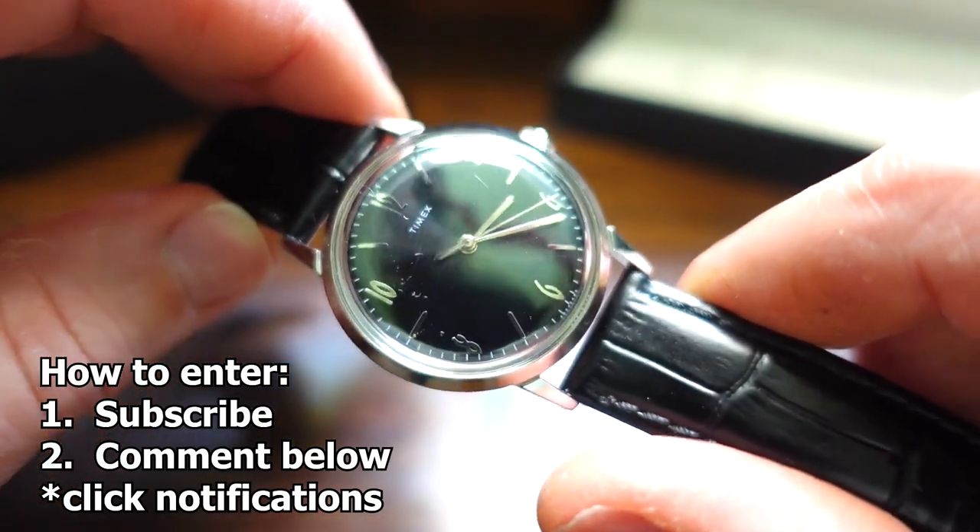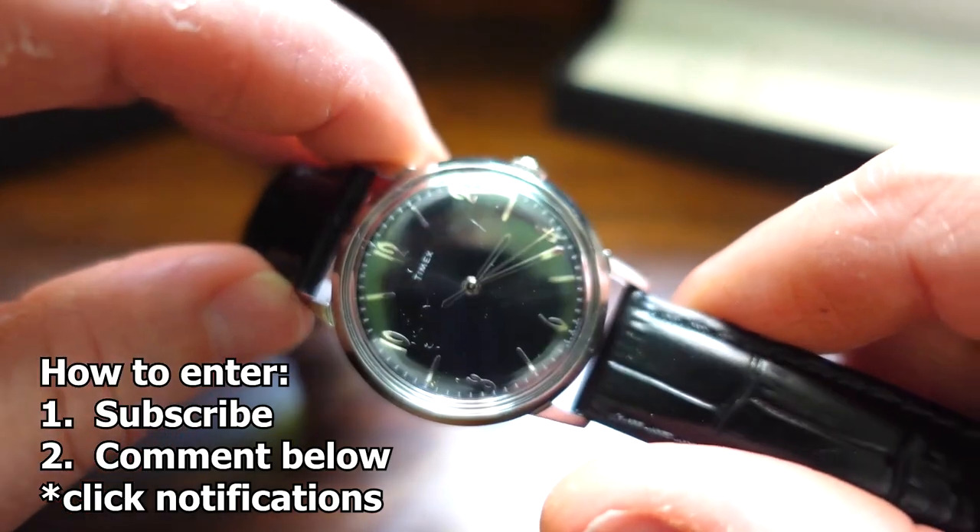Subscribe, put a comment, don't forget to hit that notification bell. Good luck — I'll see you in the next video.